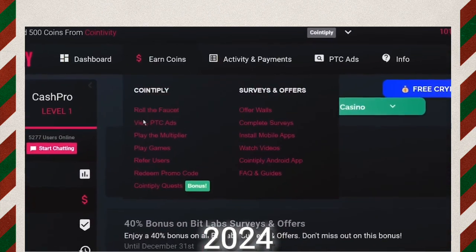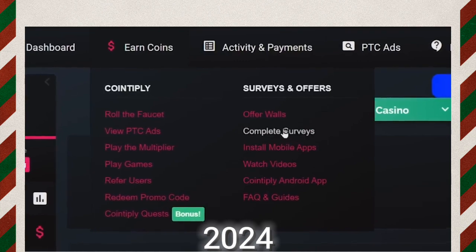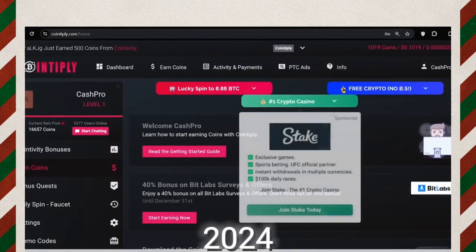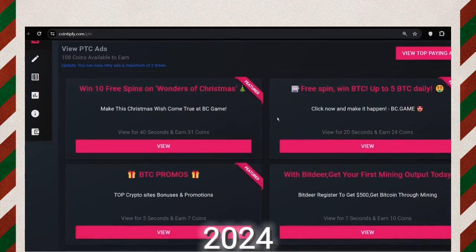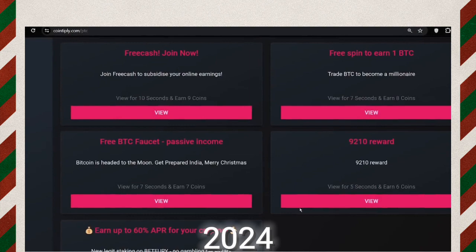There are many ways you can make money with Coinply like playing games, watching videos, installing apps, completing surveys, and much more. But in order to make money by clicking ads, you need to hover your mouse on PTC ads and select 'View PTC Ads' from there. It will take you to a page where you can click ads and make money. As you can see, there are many ads available.